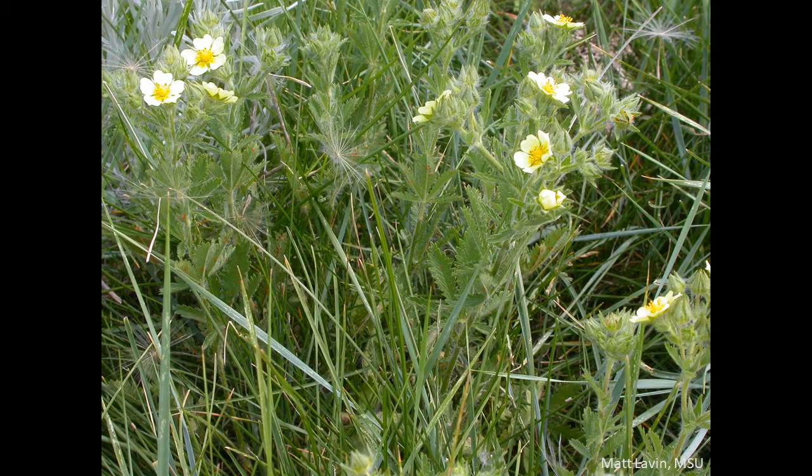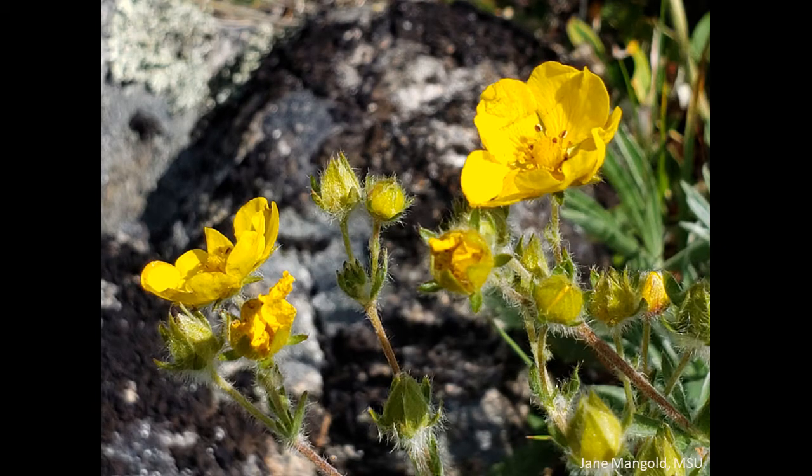First, look at flower color. Sulfur cinquefoil has flowers with light yellow petals and dark yellow centers. Native cinquefoils have flowers that range in color — many have dark yellow petals, though there are some with light yellow petals as well.